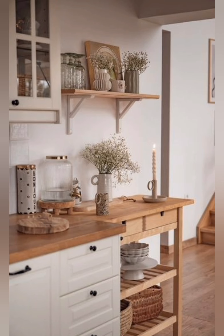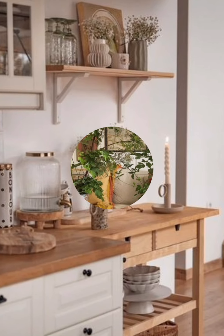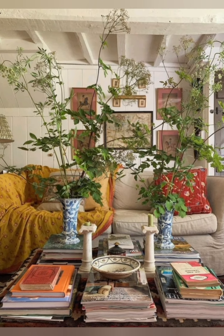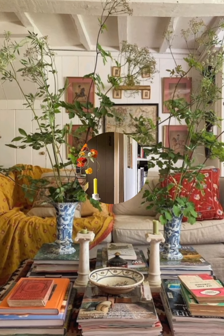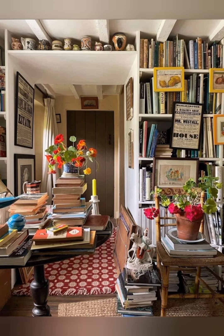Open shelving: install open shelves in the kitchen or dining area. Display your vintage china, antique jars, old spice tins, or a collection of cookbooks. This not only adds character but also makes items easily accessible, keeping with the practical nature of farmhouse design.